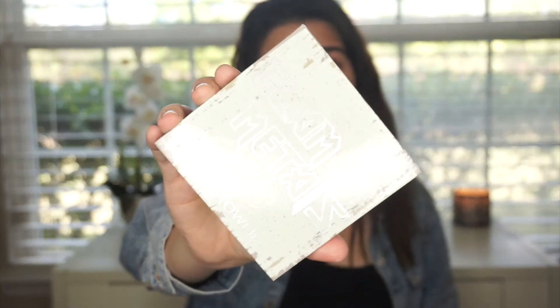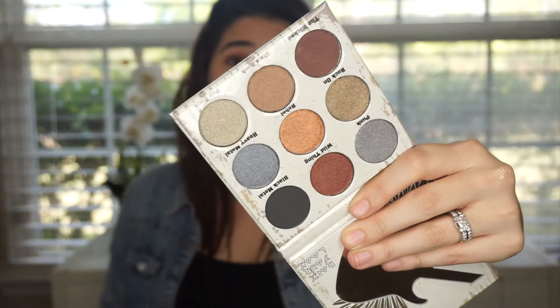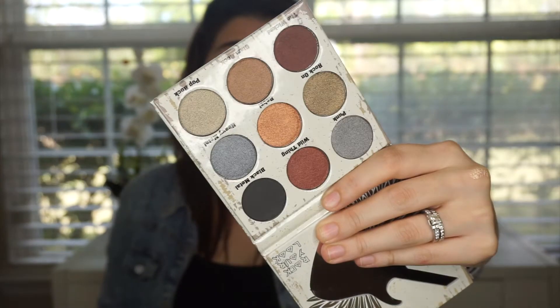Next we're going into the Glam Metals palette from Crown. We did get another eyeshadow palette — BoxyCharm has literally upped my game with eyeshadow palettes. This is the one they sent us this month and I think it is absolutely beautiful. It's all shimmers except one. We do have some metallics — we have Punk, Wild Thing, Black Metal, which is super dark — and we have some really pretty shimmers. I am really digging this palette.